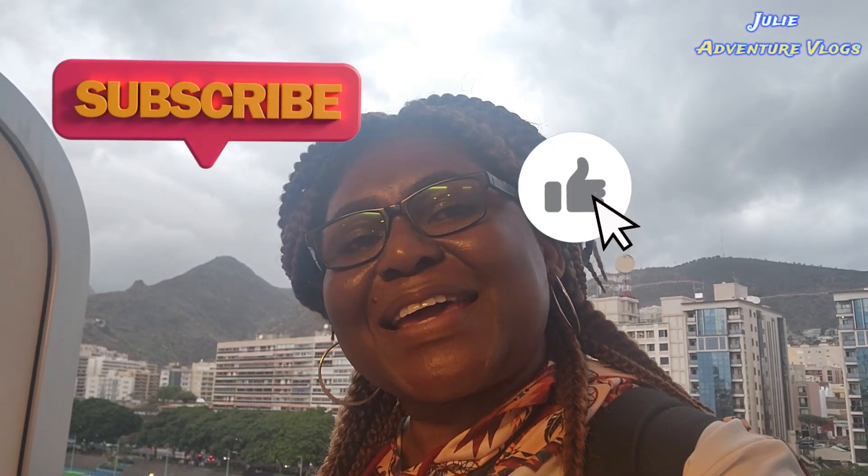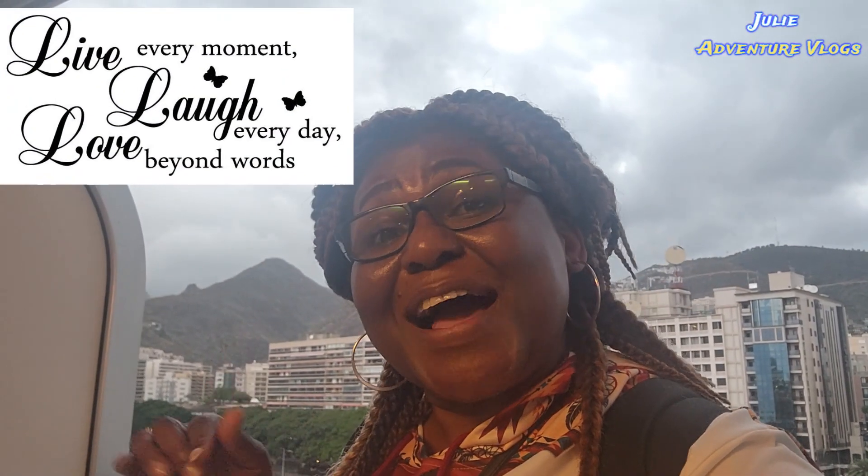Everything looks like it's working and I'm happy so far — so far, so good! But remember, if you haven't subscribed, this is the time to hit that subscribe button, like the video, and leave your comments — I love to hear from you. Share, share, share! Until I see you next time, don't forget: life is for living, for love, and laughter.